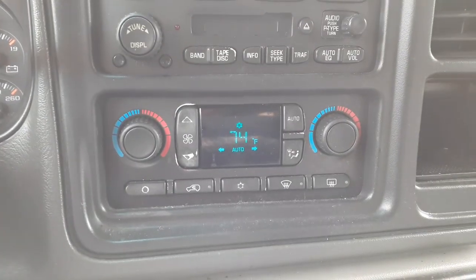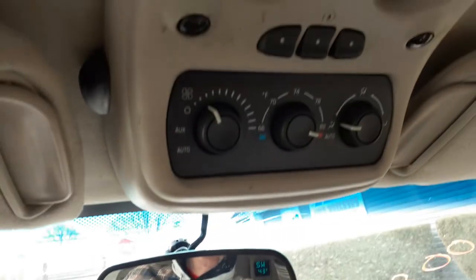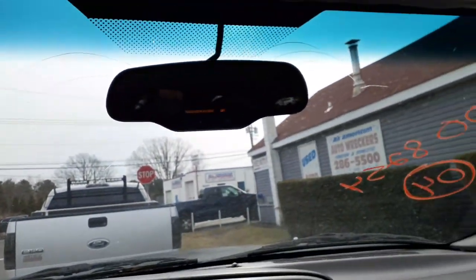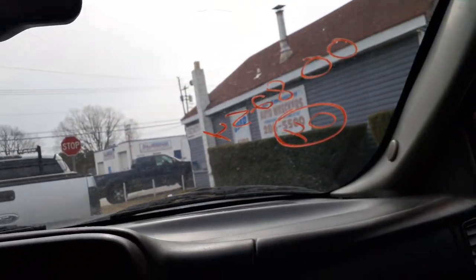Here's your automatic temp controls — you also got them up here on the roof, it's all automatic. Sun visors are no good — they're all dirty and ripped a little bit, so I didn't even put them in.